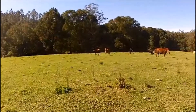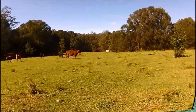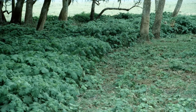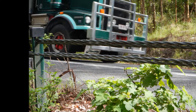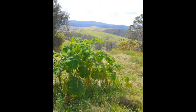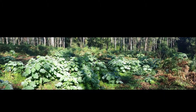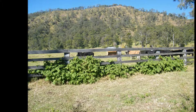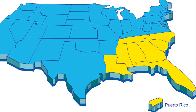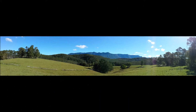Tropical Soda Apple is the greatest weed threat currently facing the cattle industry in northeast New South Wales. This noxious weed is a one to two metre high perennial shrub, which can easily invade semi-shaded areas such as pastures, forests, riparian zones, roadsides, recreational areas and croplands. The weed is a native of South America and was first recorded in the United States in Florida in 1987, where a 10,000 hectare infestation was discovered. Within five years of that initial discovery, Tropical Soda Apple had managed to heavily infest over half a million hectares throughout southeast USA, and has the potential to do the same here in New South Wales.